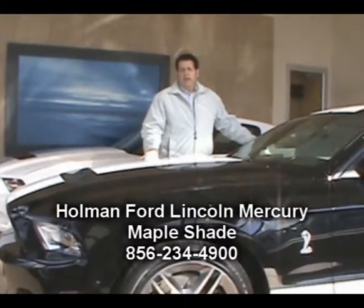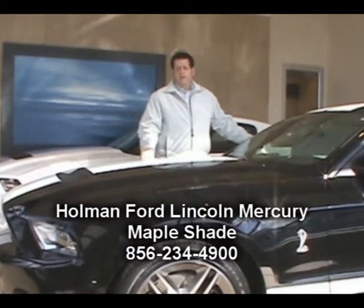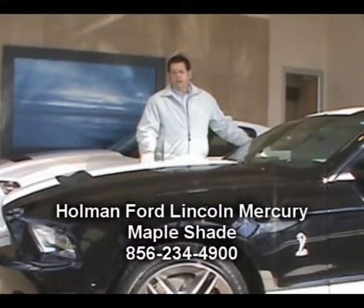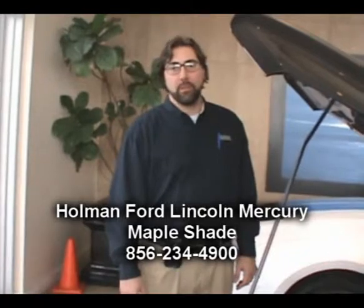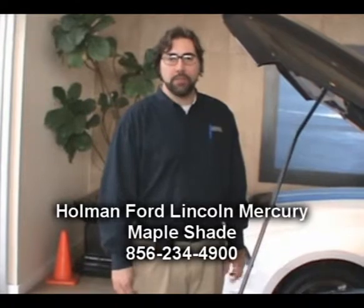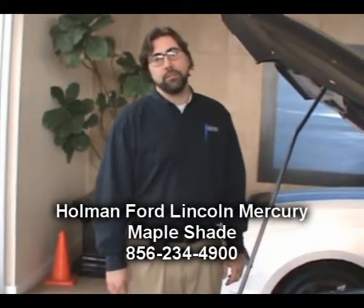I want you to stop here online. To take us through some of these maintenance tips, our service managers here at Holman Ford Lincoln Mercury — Rod Harris and Josh Jordan. Josh Jordan here from Holman Ford Lincoln Mercury in the service department. Just wanted to take a few moments to show you some of the underhood inspections and visual inspections that you can do yourself in between your routine maintenance interval visits.